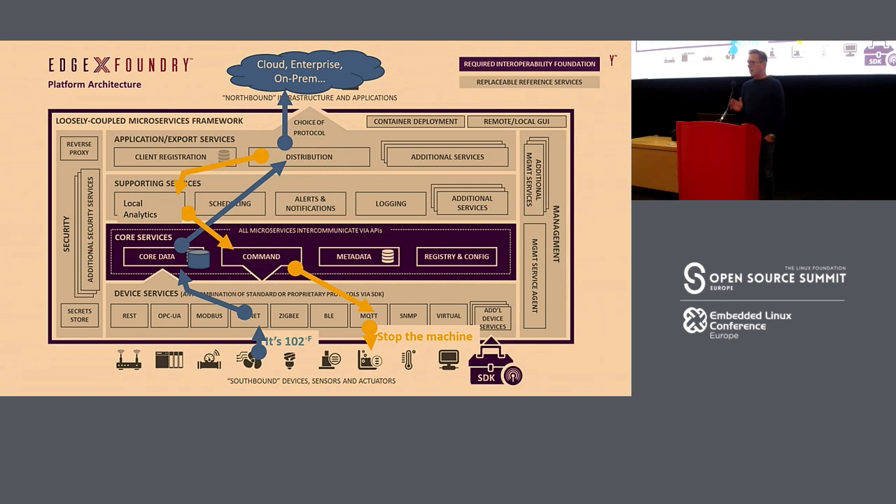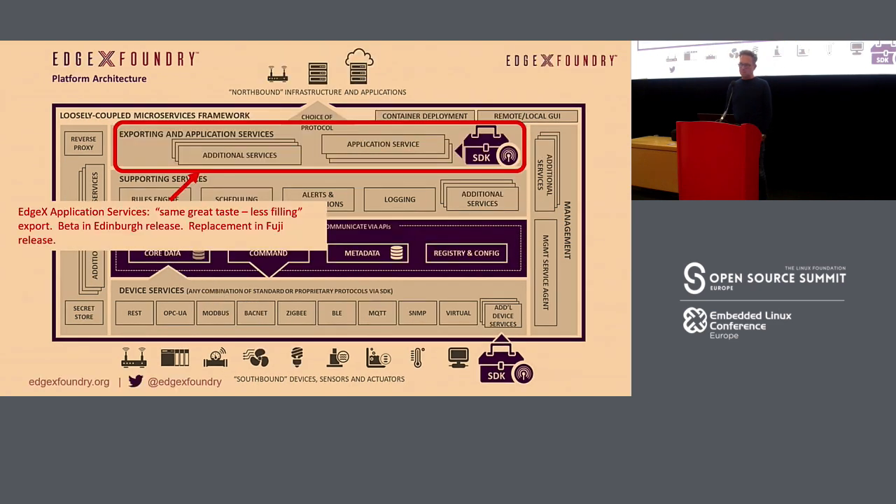Since these are all microservices, there's a lot of changes you can make. If you need real-time capabilities or anything else, you can do that on the fly. This can also be distributed, and some of the biggest changes in the Fuji release — released this Monday — replace the top-level services with an SDK-type setup where whether you're talking to Azure, Google, AWS, or anything else, you can do that, and you can write your own export services.